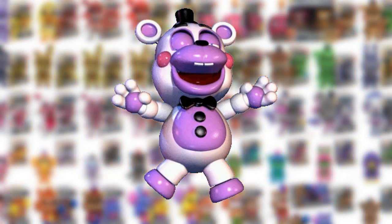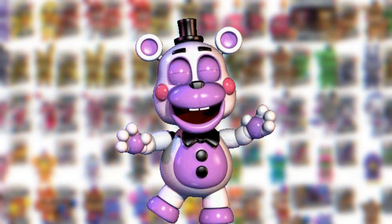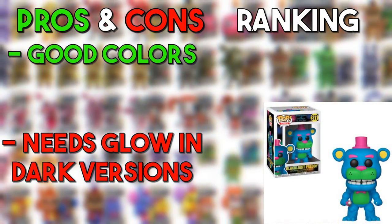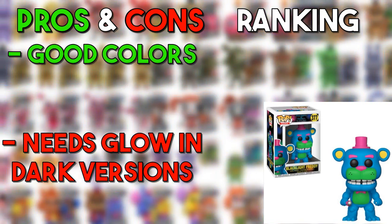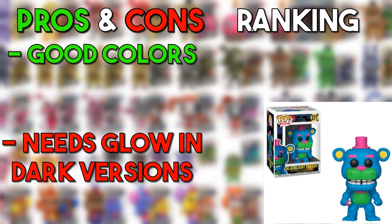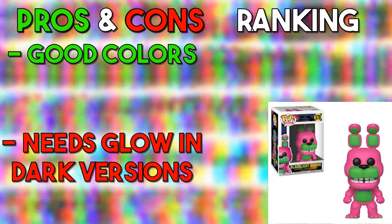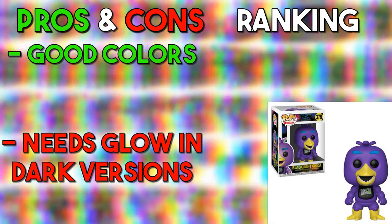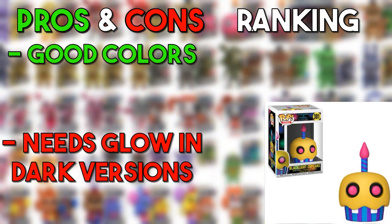These are the Blacklight animatronics — I've featured them in one of my videos before. They were cut animatronics from FNAF Help Wanted, so these were supposed to be in a game but were cut. Starting off with Freddy — a pretty simple design, just reskins of the FNAF 1 animatronics. None of these designs are actually bad at all — they all have a unique color scheme. Freddy is pretty good, Bonnie is pretty good, Chica's purple is a little dark but it works as a Blacklight animatronic, Foxy is also pretty good. The Cupcake is a little weird though — going in the med.